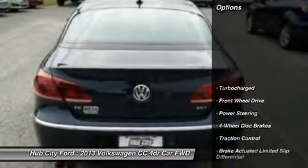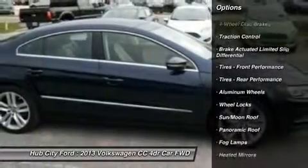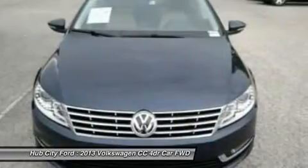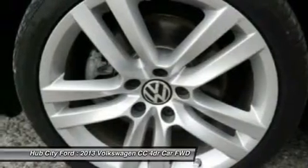Here are some of this vehicle's great options: navigation system, keyless entry, steering wheel audio controls, power passenger seat, traction control, leather-wrapped steering wheel, Bluetooth, power steering, adjustable steering wheel, and four-wheel disc brakes.